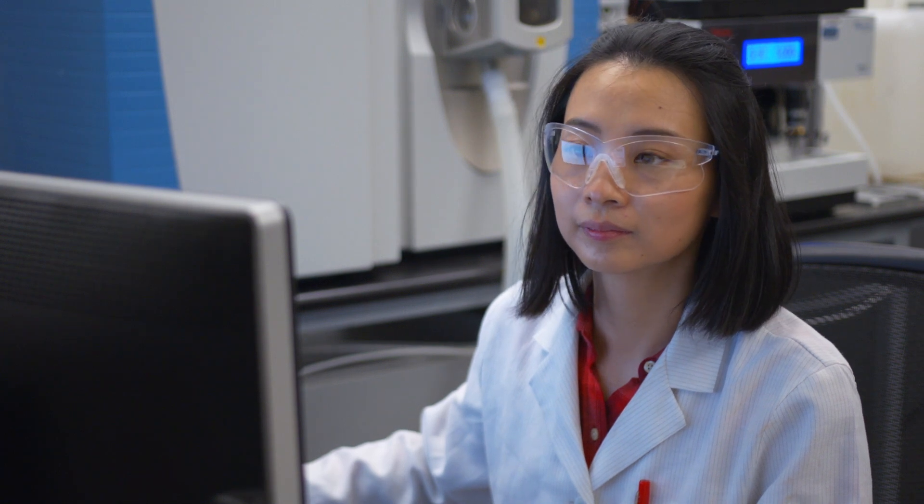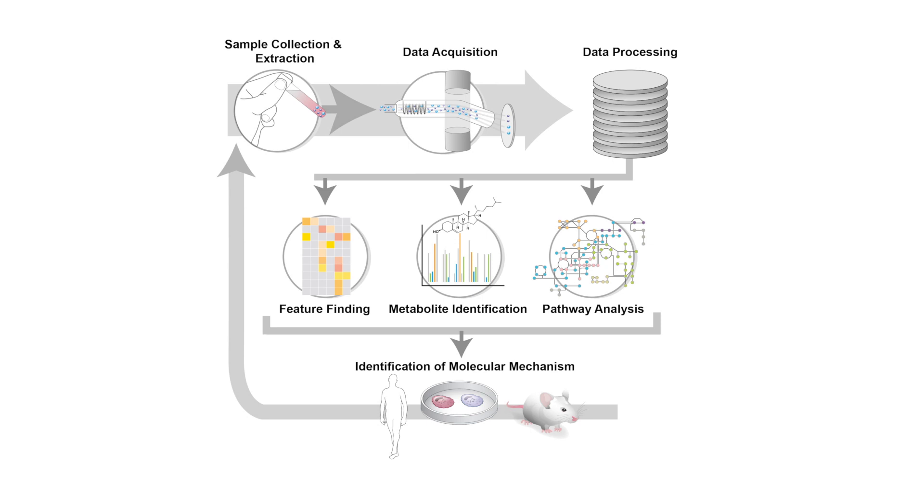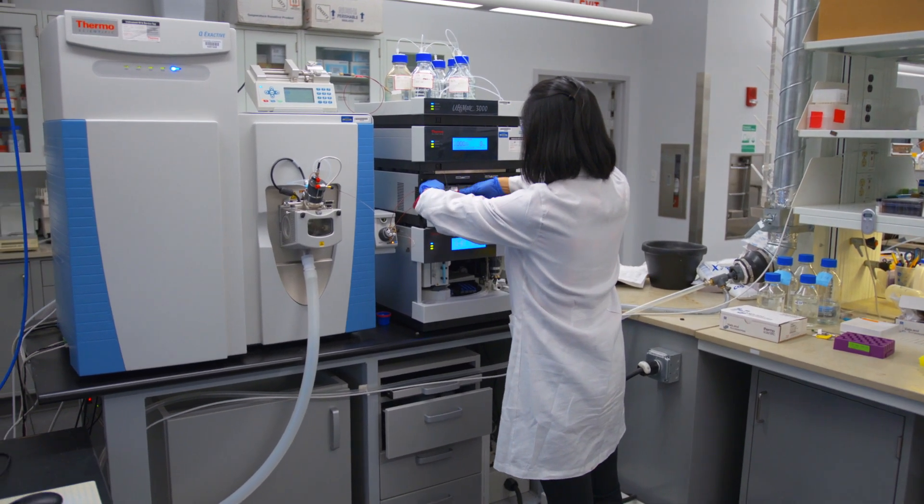The most important and very exciting finding in our recent research is that using animal models, eating high-fiber diets can prevent the pollutant-induced cardiovascular disease. The technology we are using to analyze the metabolites is called liquid chromatography mass spectrometry.